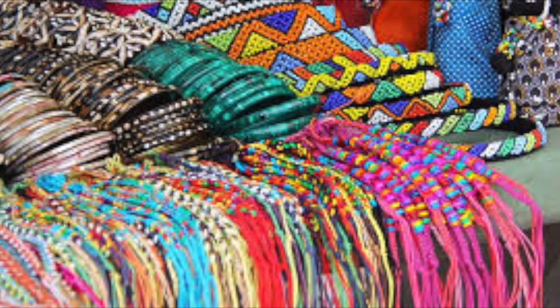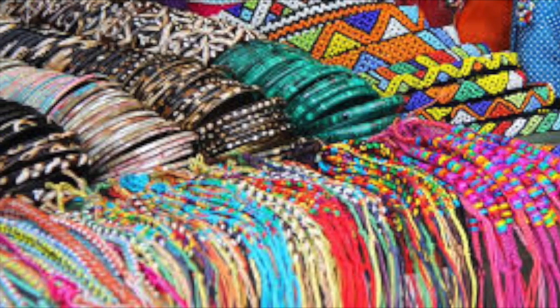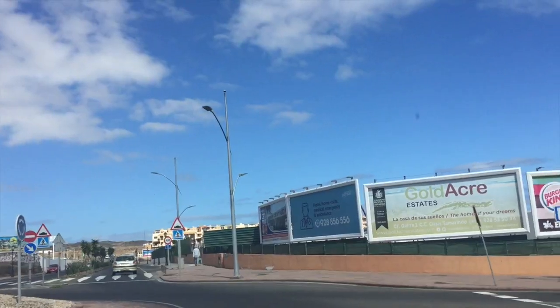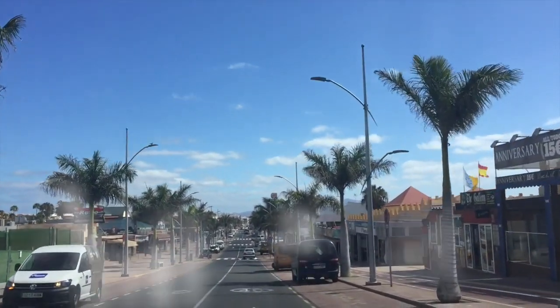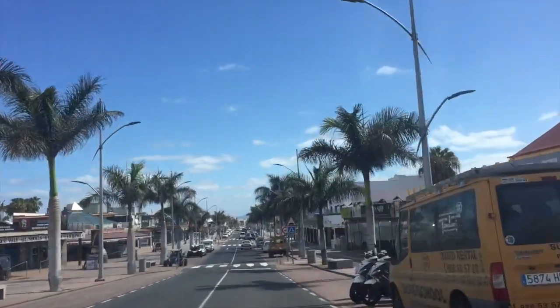It's usually quite busy and it's full of stalls selling designer — in inverted commas — handbags, t-shirts and sunglasses, as well as other items of clothing. There doesn't seem to be much open yet at the top of the strip, but please don't hesitate to correct me if I'm wrong in the comments below.